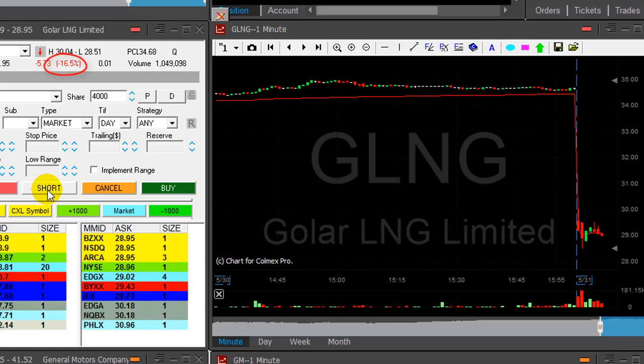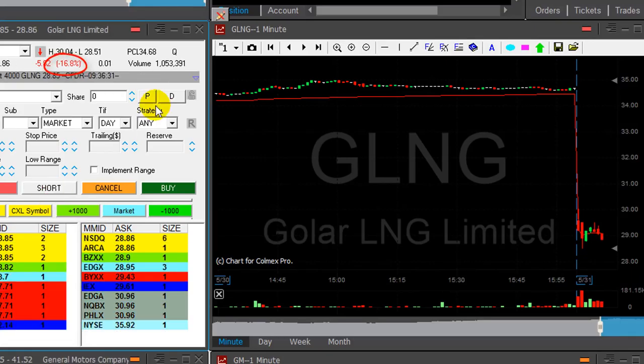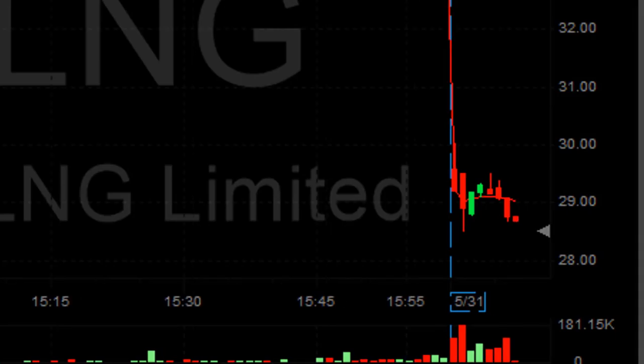GLNG is down 16%. This stock should come down today. Shorting here at the reversal — nice looking reversal. And there she comes. It looks great. I'd like to see some continuation.